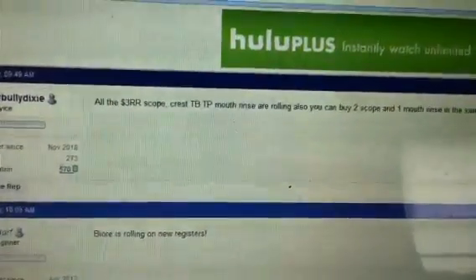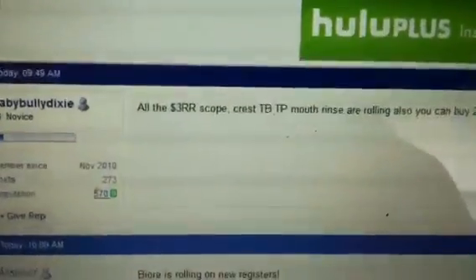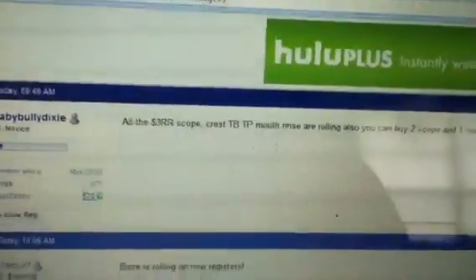Hey guys, welcome back to Pinching Pennies with Priscilla. Sorry if you hear my loud laptop — this thing sounds like a truck sometimes. Anyway, I want to come on because I got a comment on one of my videos,